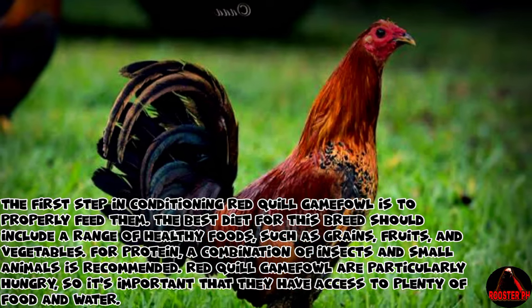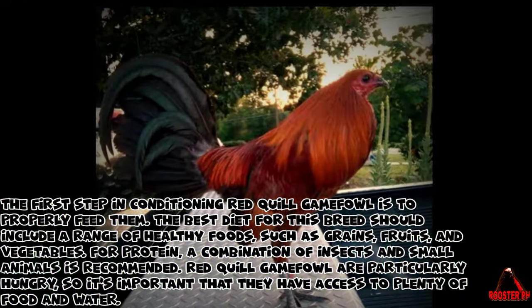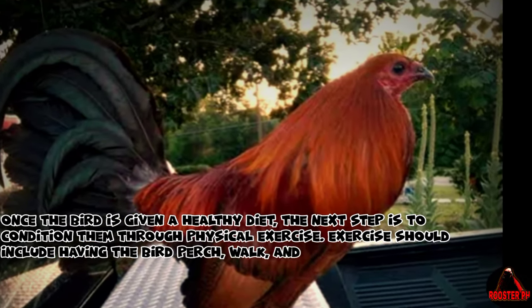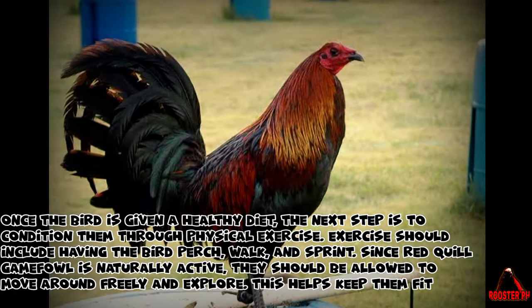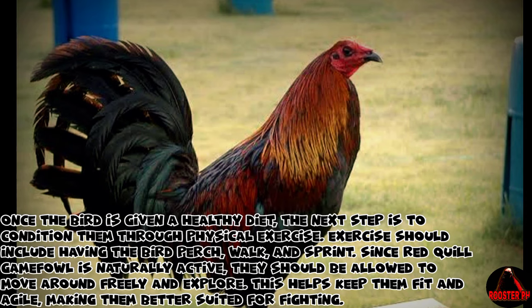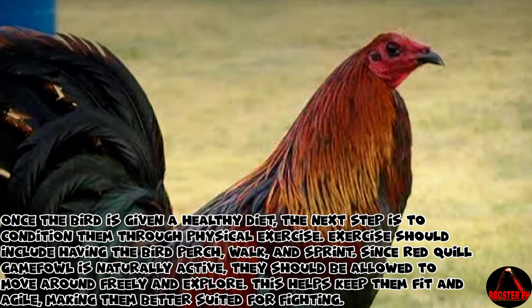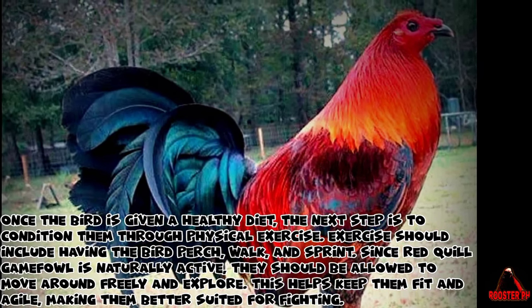Red Quill Gamefowl are particularly hungry, so it's important that they have access to plenty of food and water. Once the bird is given a healthy diet, the next step is to condition them through physical exercise. Exercise should include having the bird perch, walk, and sprint. Since Red Quill Gamefowl are naturally active, they should be allowed to move around freely and explore. This helps keep them fit and agile, making them better suited for fighting.